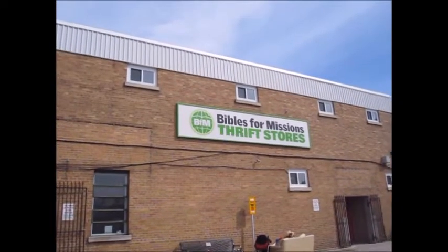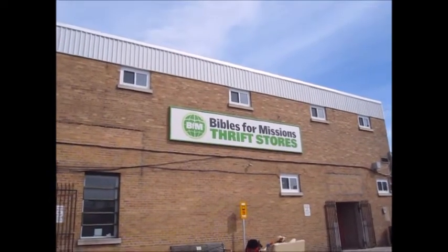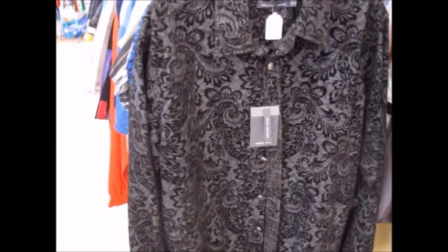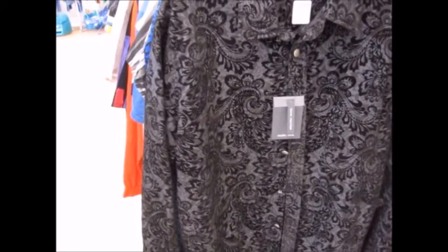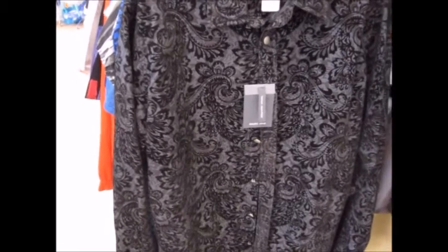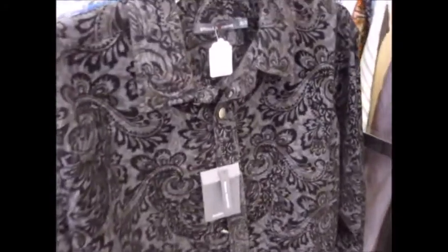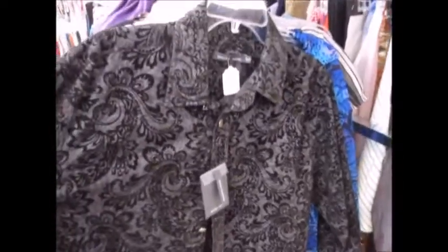It's Friday and I had nothing better to do, so I figured let's go down to the Bibles for Missions and see what's going on downtown. Hey everybody, I am in the Bibles for Missions today. It was a nice day outside and the shelves and clothing racks are just brimming with stuff. I thought I would start over in the clothing section — I'm actually over in the plus size section.